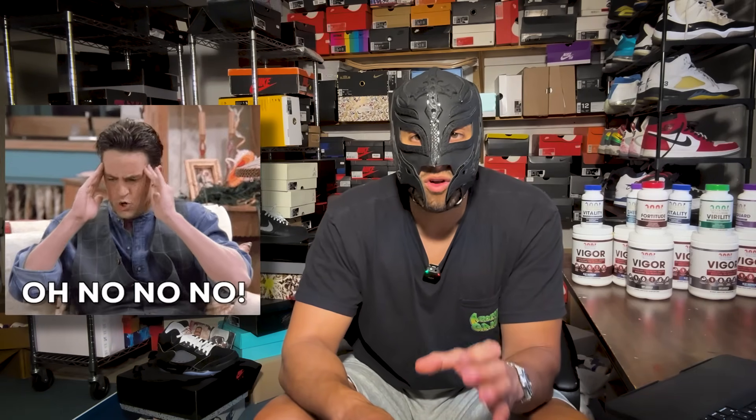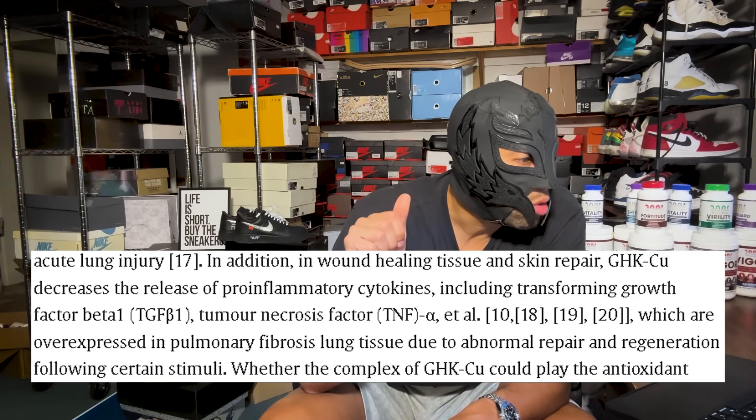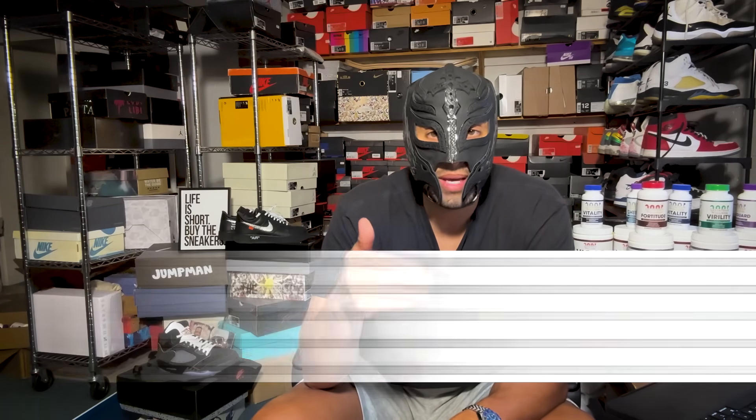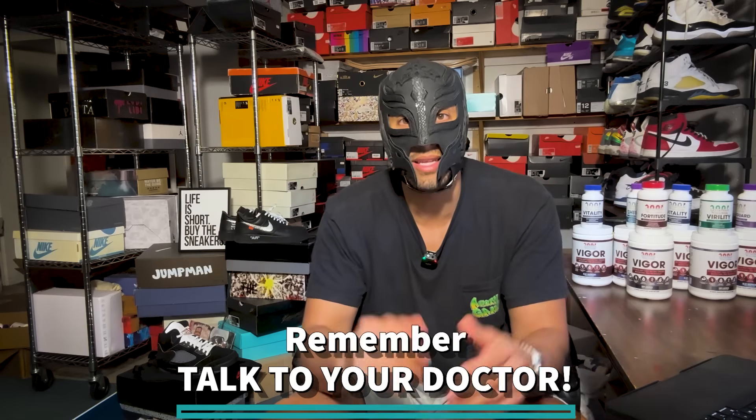GHK-Cu also has very strong anti-fibrotic properties. Certain signals released in the body can trigger scarring or fibrotic processes — I've talked about this in other videos, which is why I say don't pump at too high a pressure, since rat data shows that pumping too high or too long stimulates things like TGF-beta, which is in the fibrotic or scarring pathway. What they found is that GHK-Cu can decrease TGF-beta-1 and tumor necrosis factor TNF-alpha. Those effects could actually be good for penile health and potentially beneficial for something like Peyronie's disease, where dysregulation of those signals leads to fibrotic plaque deposition.